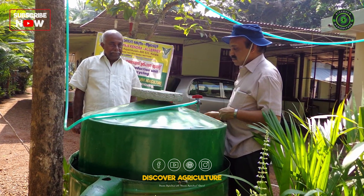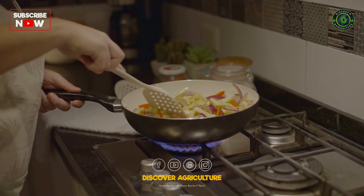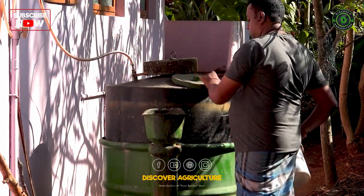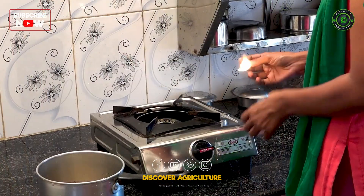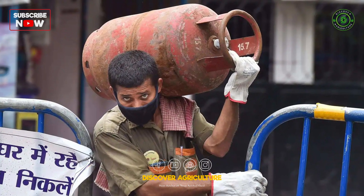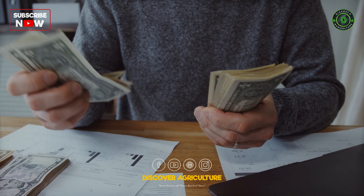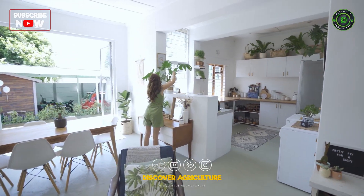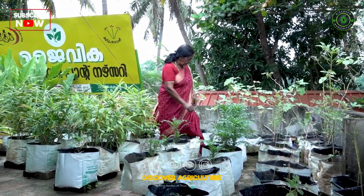One great advantage of biogas is safety. Even if there's a gas leak, there's no risk of accidents. And in the long run, biogas plants help you save money, replacing about 2 to 3 LPG cylinders annually. You'll reduce your household expenses, support the environment, and maintain a cleaner living space while benefiting your garden with nutrient-rich manure.